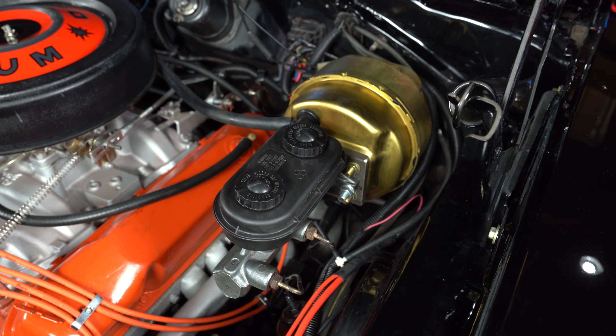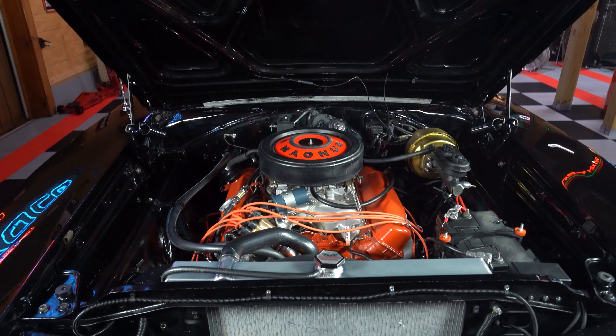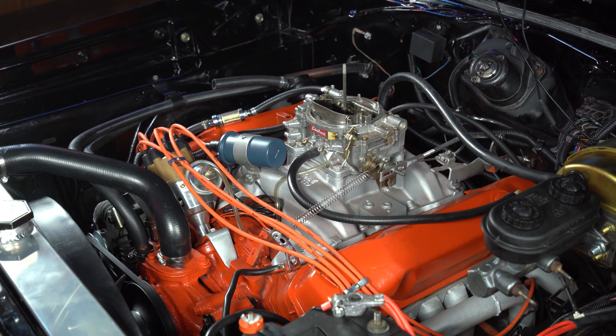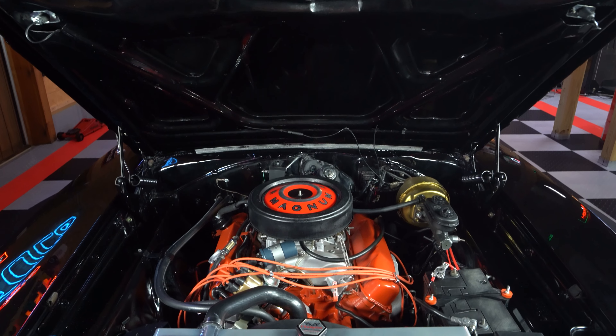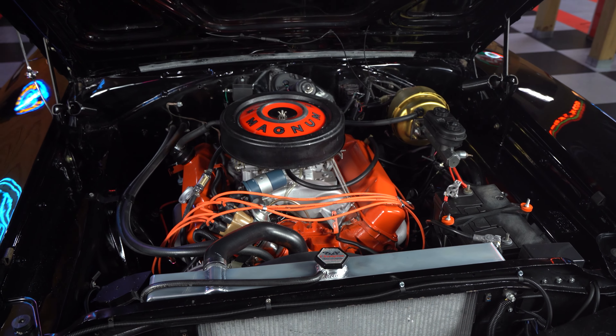This Charger also has power brakes, and an upgraded high-pressure power steering pump has been installed, giving the end user a quick and quiet turning experience. This is one Charger that deserves to have its hood properly popped at any auto event.